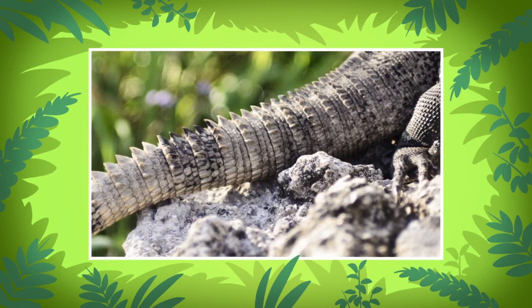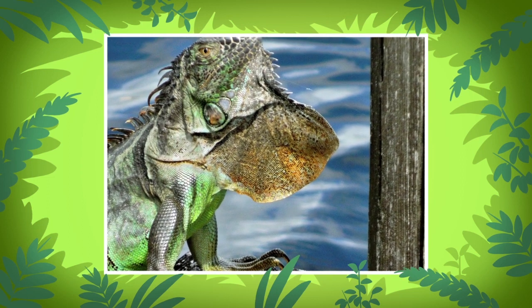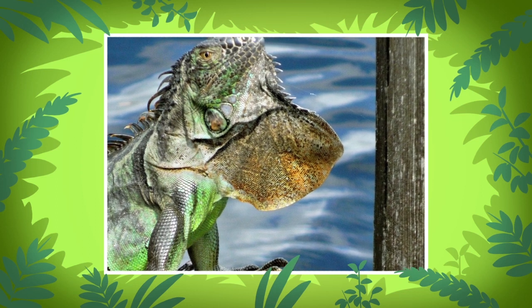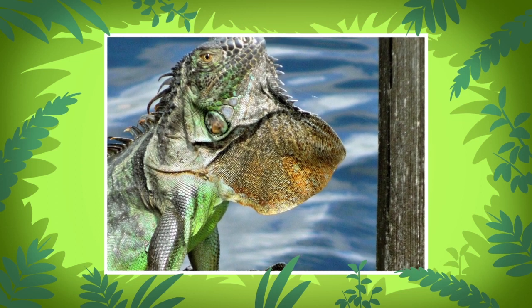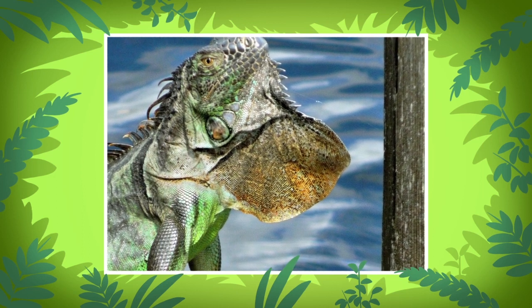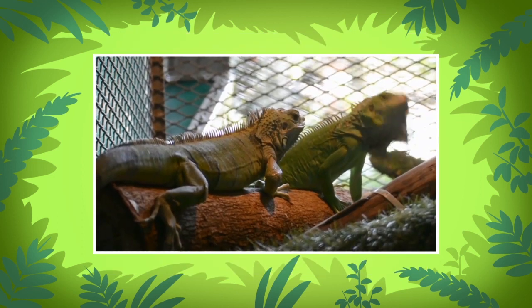When green iguanas encounter their predators, they can put up a good fight with their long tails, sharp teeth, and spines on their bodies. Their dewlaps can also be raised to make themselves look bigger.